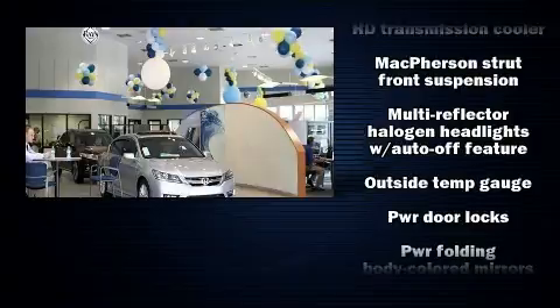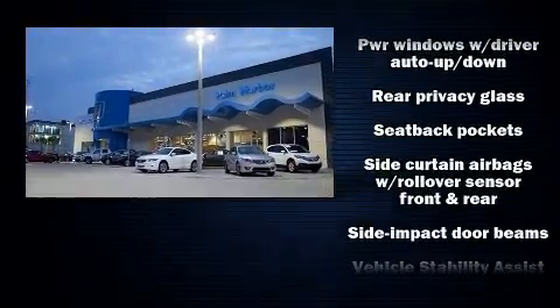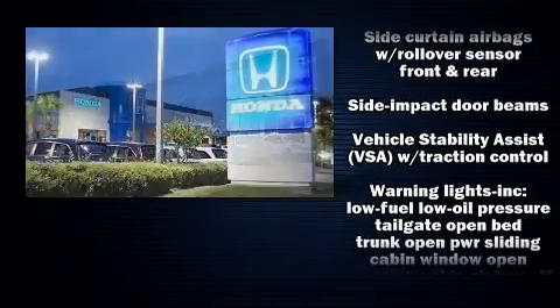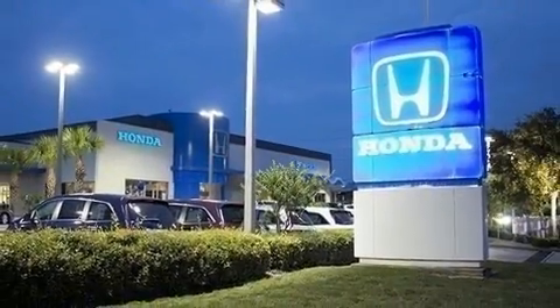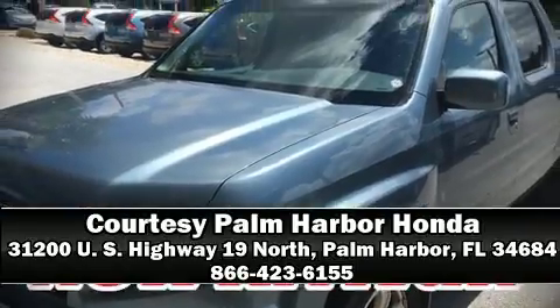It also arrives with a Carfax History Report, providing you peace of mind with detailed information. Our team is professional, and we offer a no-pressure environment. Stop by our dealership or give us a call for more information. See you again!